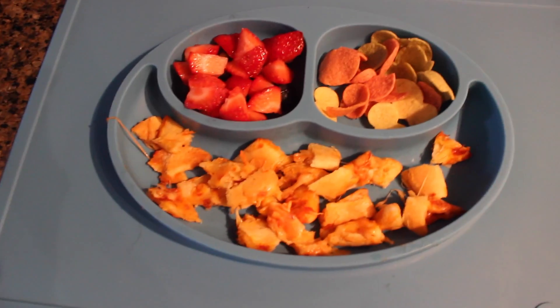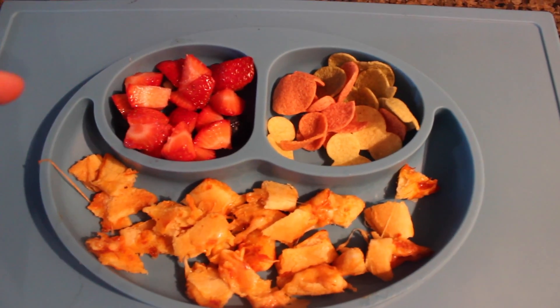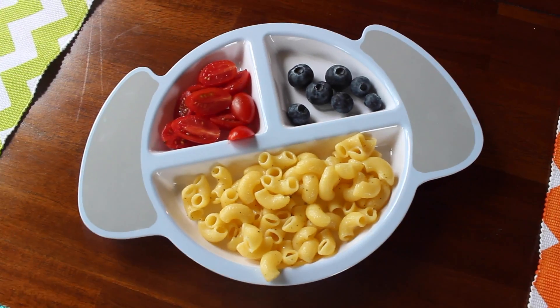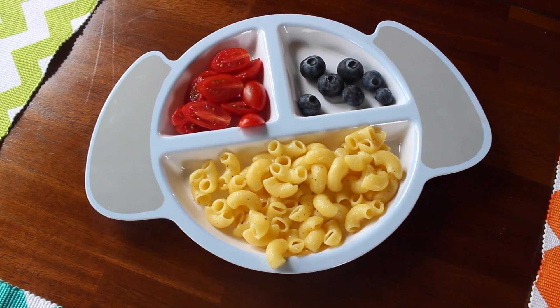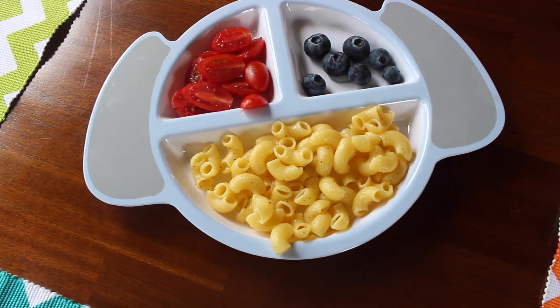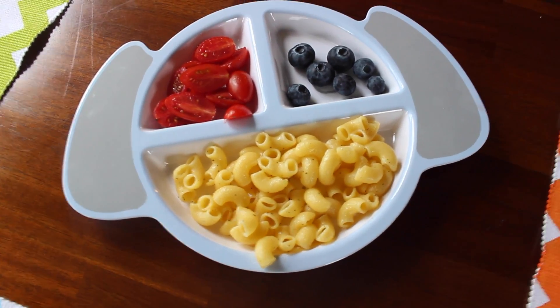Mason is having some vegan pizza along with diced strawberries and some veggie chips. Mace is having some quinoa pasta that I cooked in olive oil and then sprinkled with some seasonings, along with fresh blueberries and diced tomato.